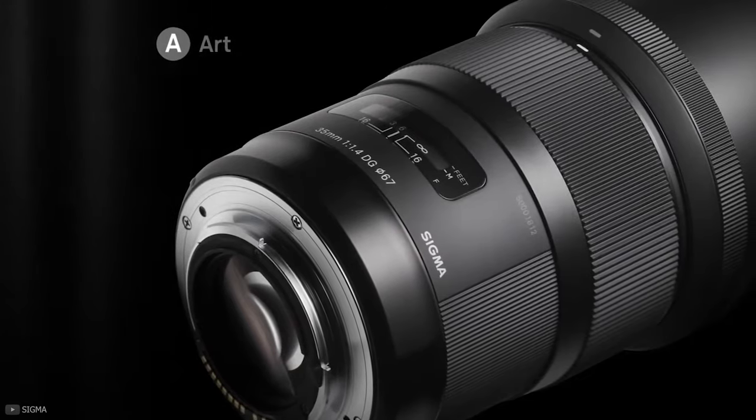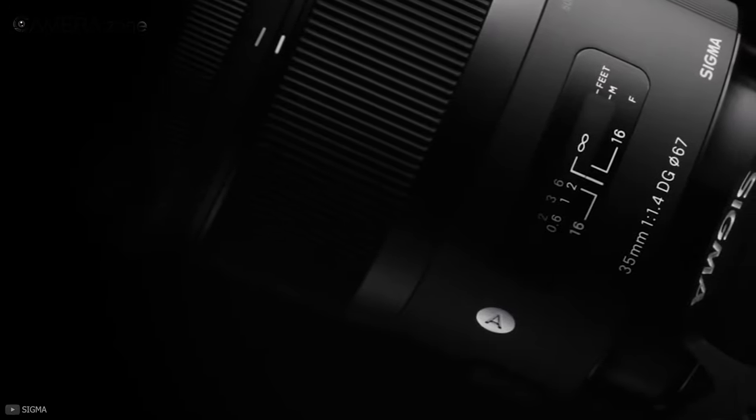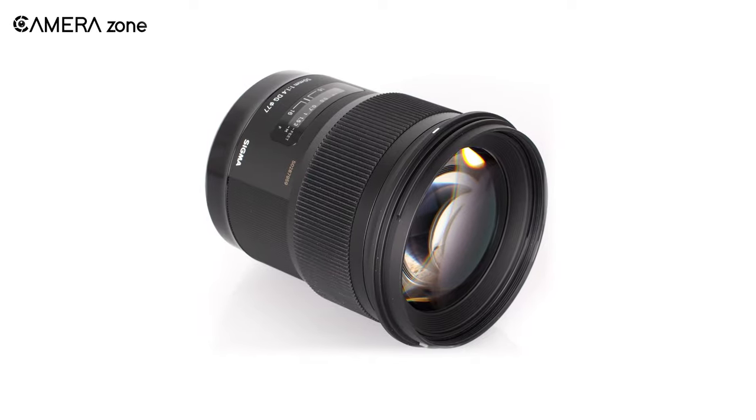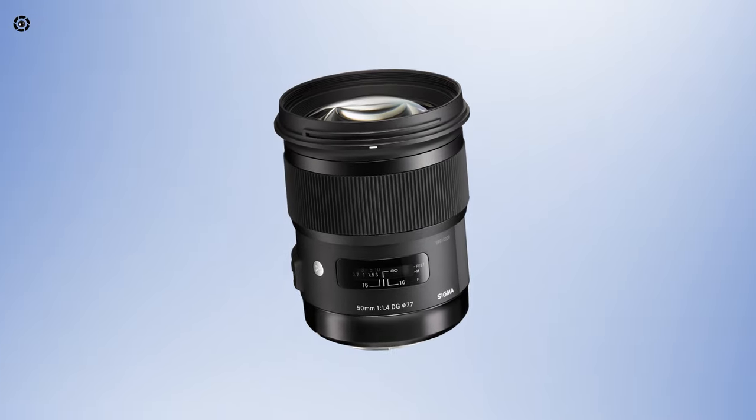The lens is compatible with a wide range of cameras including Canon EF, Nikon F, Sony Alpha, and Sigma SA mounts. So if you want a single lens with multiple purposes, the Sigma 50mm f/1.4 DG HSM can be your go-to choice.